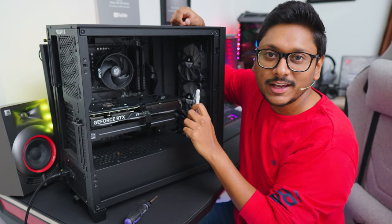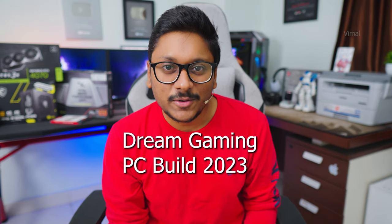Buckle up guys, you're in for a ride. Today as you've seen the video title, we will be building your dream gaming PC 2023. I'm not talking about those super expensive, super powerful PCs — not everybody can afford a 4080 or 4090. This is something within your reach. What I've seen in the market is a lot of people usually keep building PCs around 1 lakh rupees, which seems like a sweet spot.